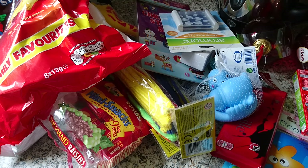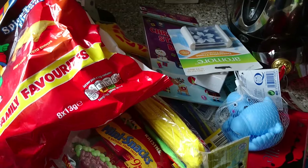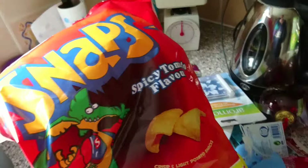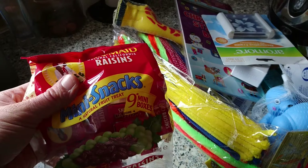Hi guys, I thought I'd show you what I got from Poundland and Home Bargains. Sorry, I just emptied the bag on the worktop so that's why it looks like a mess. I got some snap crisps, my favourite, and I got some raisins.